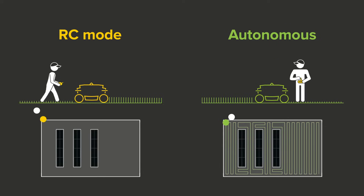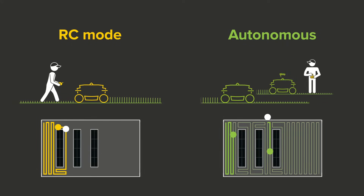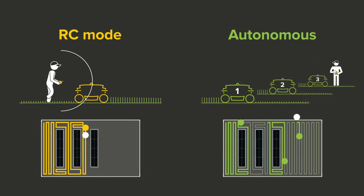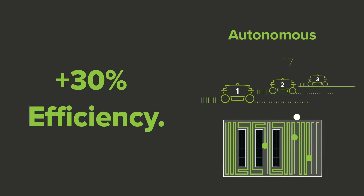Unlike remote-controlled mowers or conventional mowers, the operator doesn't have to drive the mower, and the Spyder Autonomous 2.0 can work for much longer periods of time. Only one operator is needed to control up to three Spyder Autonomous mowers, bringing up to 30% more efficiency.